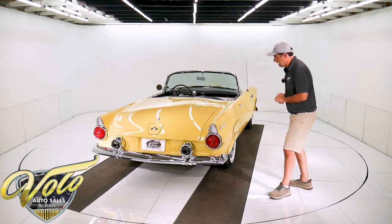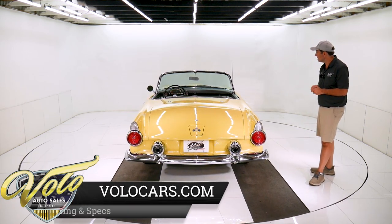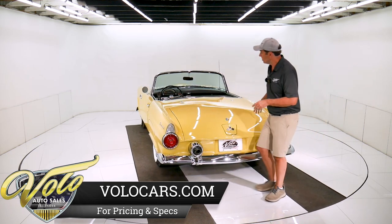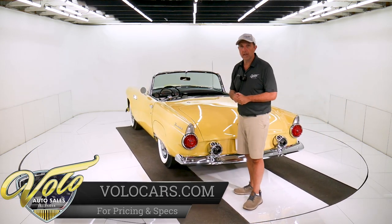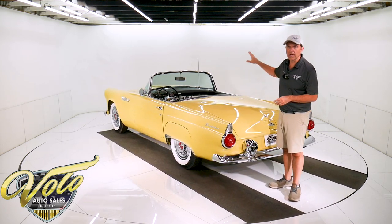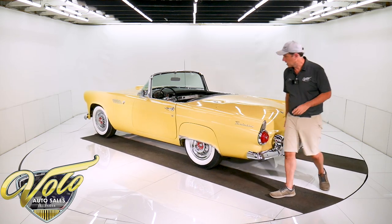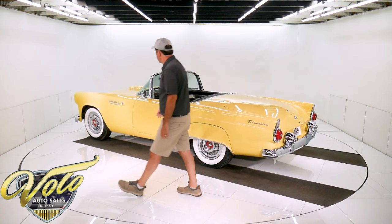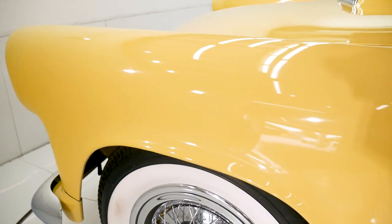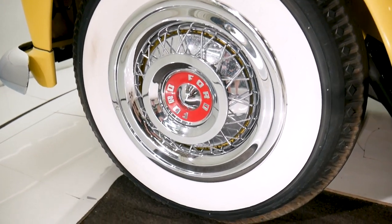Unfortunately this was restored probably about 20 years ago and there are some places where the paint is lifted. There's only 850 miles on the car. I'll point out the paint flaws in just a minute. It's all numbers correct — the correct colors, the motor, the trans all appear to have the correct components and numbers. It's got the wire basket hubcaps; these are correct and pristine. It's got the white walls. The car is straight, so the body is phenomenal.